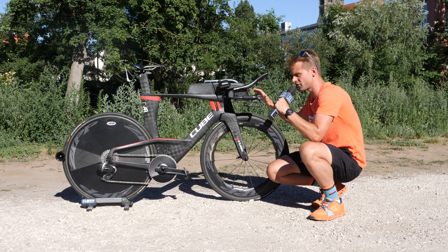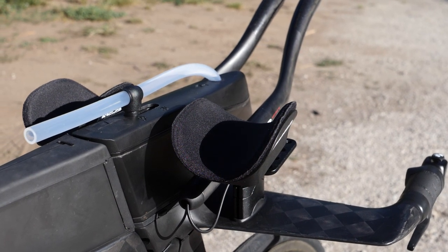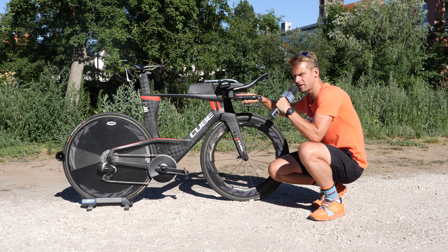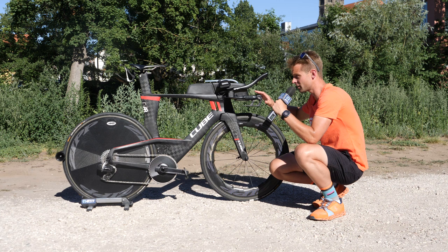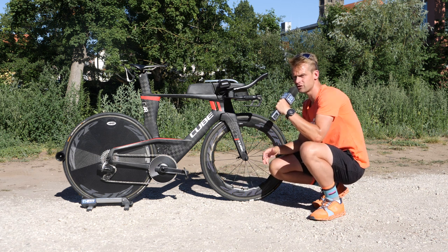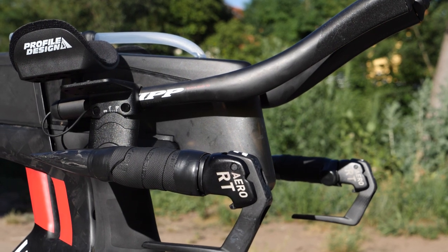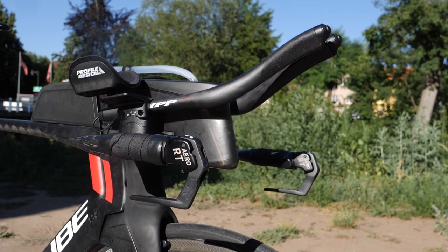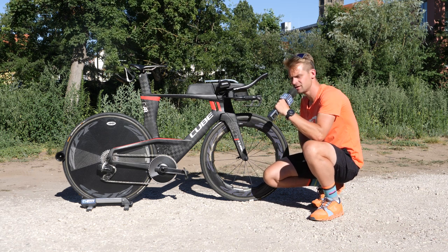Looking at those armrests, I'm drawn to this very aero integrated hydration system that Cube have attached to the frameset — it sits between Andy's armrests, and this whole front section is removable. When taken off, it reveals a little compartment where Andy has his junction box for his gears tucked away, totally hidden from the wind. There's no bike computer here, so possibly that gets added on for race days. Andy has his blips just electrically taped on, which is quite unusual — usually they're woven under bar tape. He's got clickers on the end of the aero bars, and his brake levers are also proprietary from Cube.